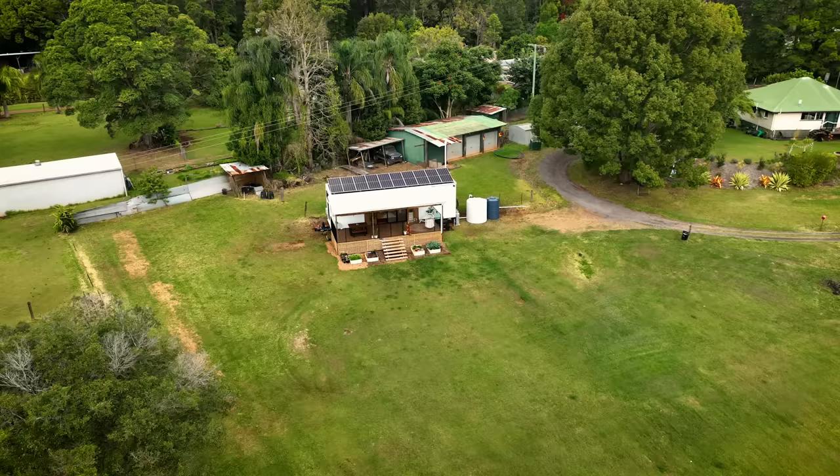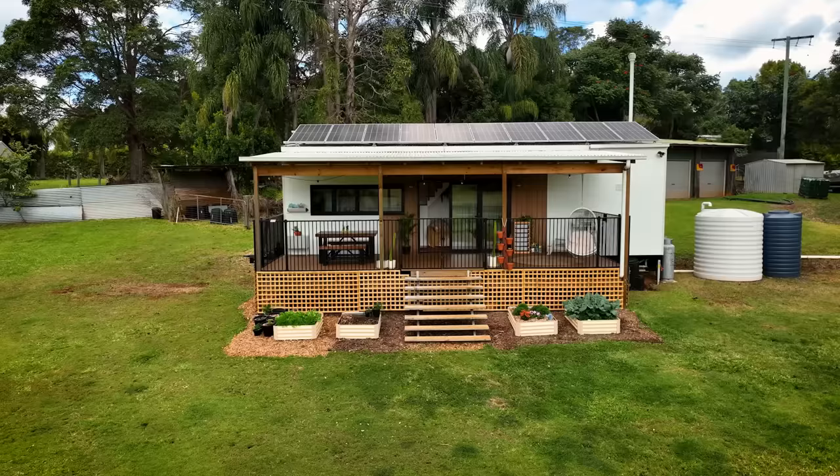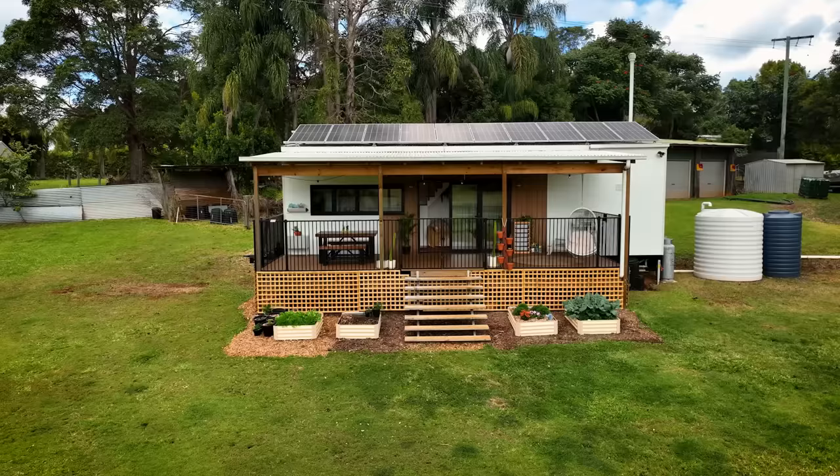Hi Taj, how are you? Hello! Good, how are you? Very well, thank you. G'day Mitch, how you doing mate? Good mate, and you? Very well, thank you. And it is just a pleasure to be at your beautiful tiny home. Thank you. Welcome mate.